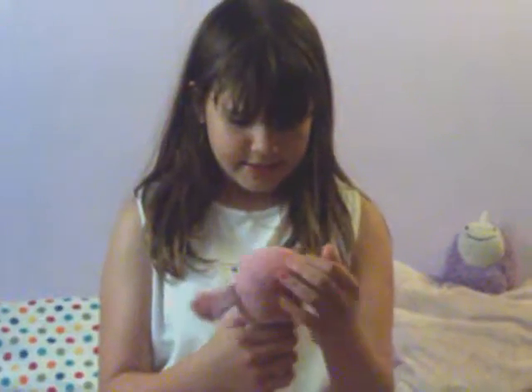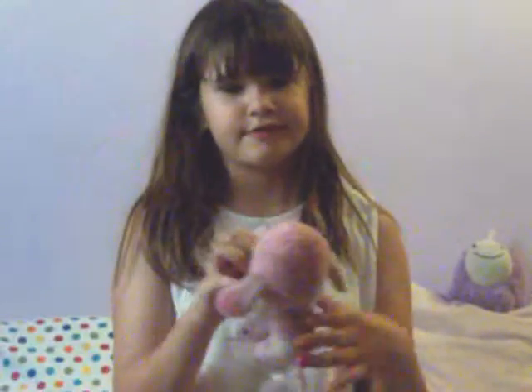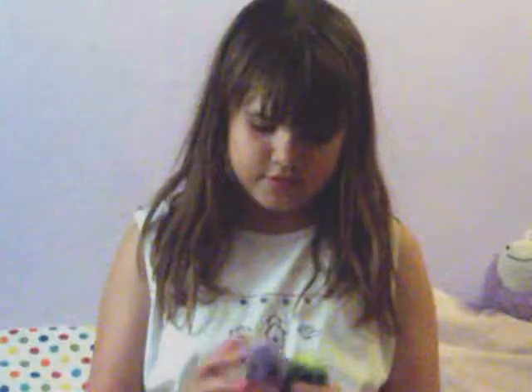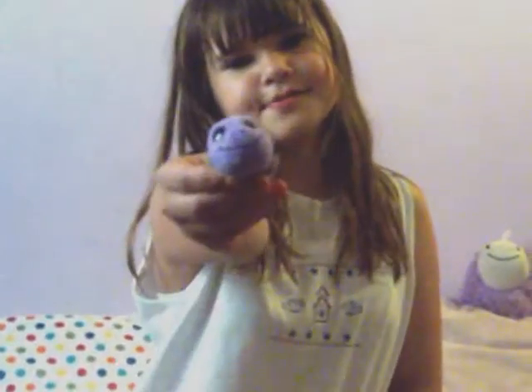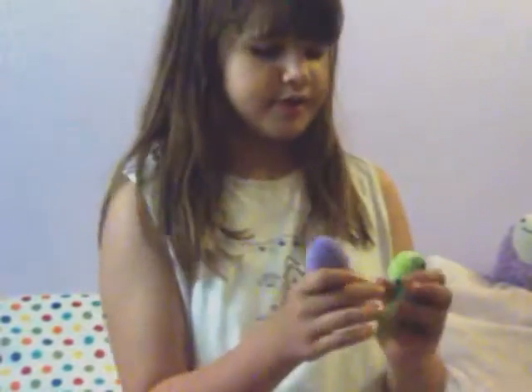The next one is Princess Number 2. She is the one that I got from Ally when she left. The next one is Myrtle. He's a small one, but I got a big one. So I have this one — I got this one from McDonald's.